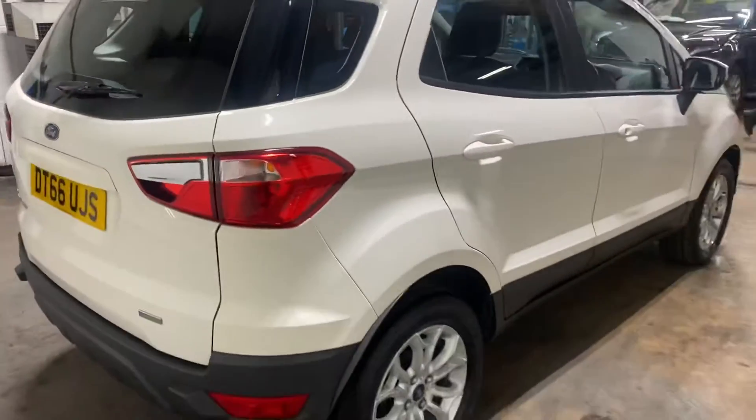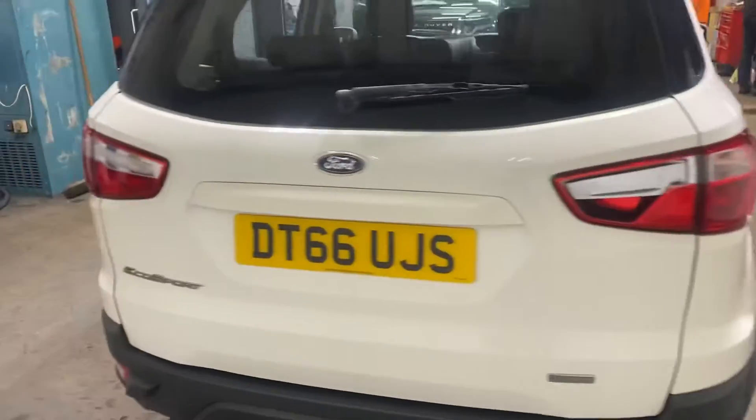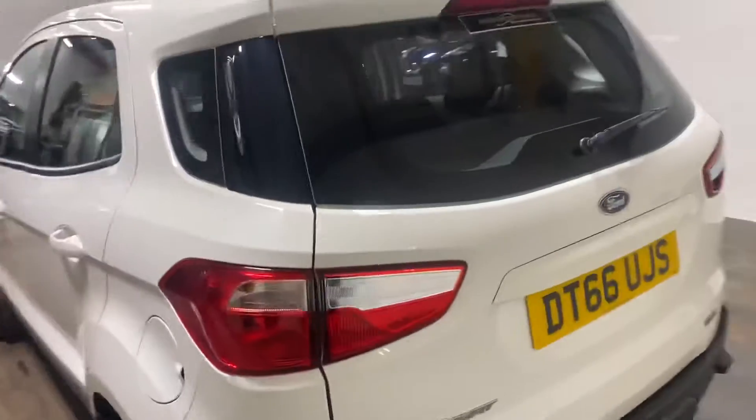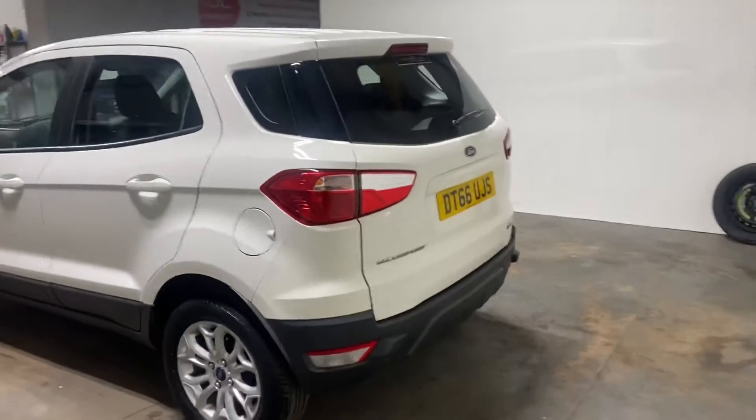I'm just going to walk round so you can get a general impression of the condition of the car. I always stress — or mostly stress — that nothing will beat seeing the car in the flesh and we would encourage you to do that if at all possible. But if not, this will do.